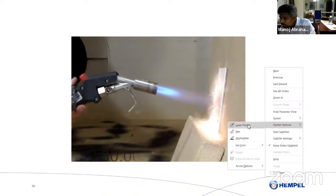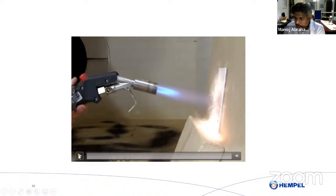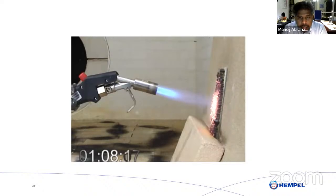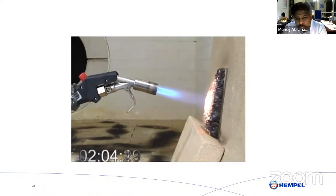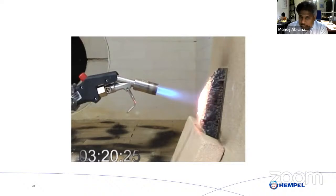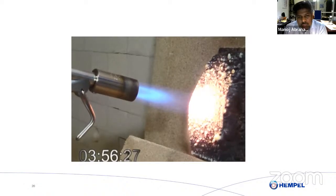Here is another short video. Watch the intumescent coating applied on a plate — this is what happens when heat comes in from the outside. The coating slowly expands, and the expansion is usually 40 to 60 times its original thickness. If you have applied one millimeter thick coating it will expand to about 40 to 60 millimeters. It is red hot on the outside, but the char is a stable char and it prevents the heat from going inside.